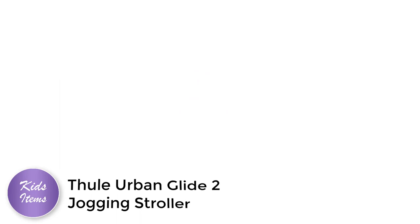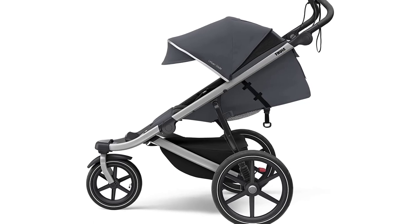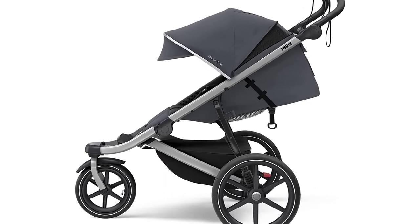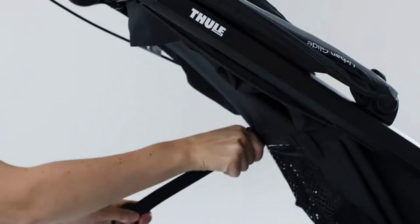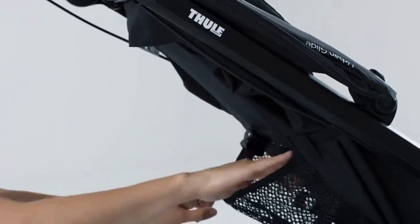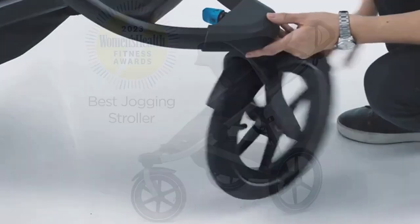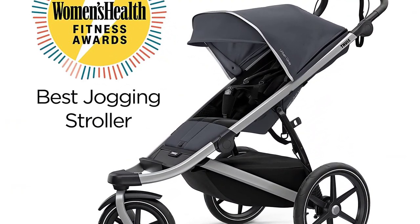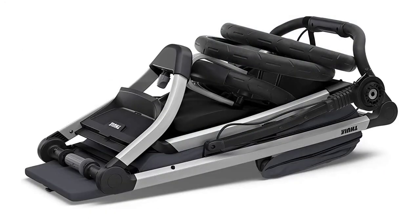Number 2: Thule Urban Glide 2 Jogging Stroller. If you're looking for the best jogging stroller for your baby, the Thule Urban Glide 2 Jogging Stroller is a top pick. This stroller is designed for parents who want to stay active and take their little one with them on the go. The Thule Urban Glide 2 is built with air-filled tires that provide excellent suspension, ensuring a smooth ride on any terrain. It also has a one-handed folding mechanism, making it easy to pack up and store when not in use.